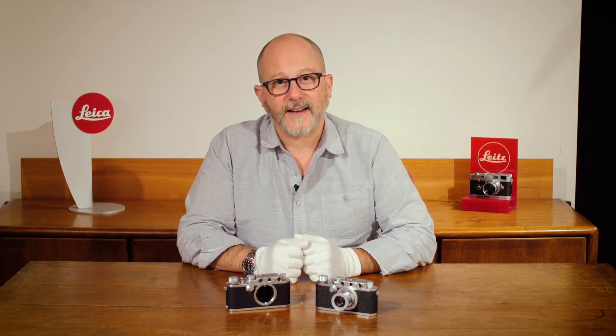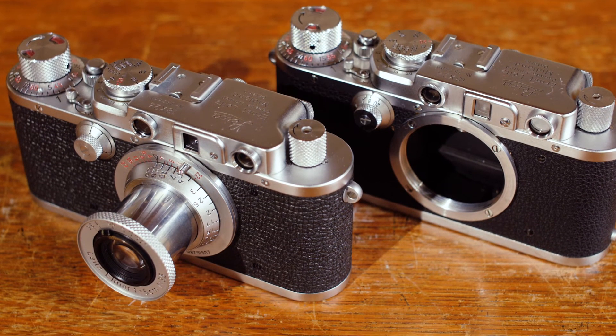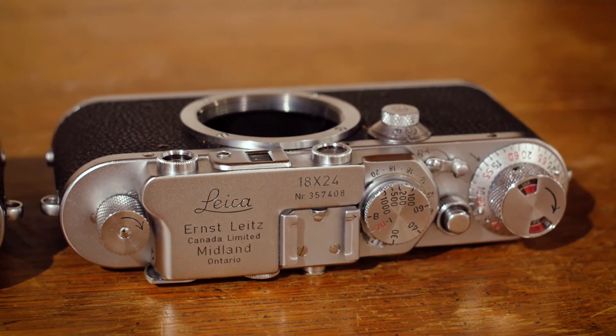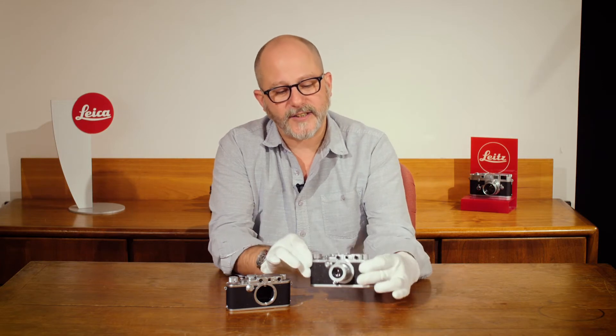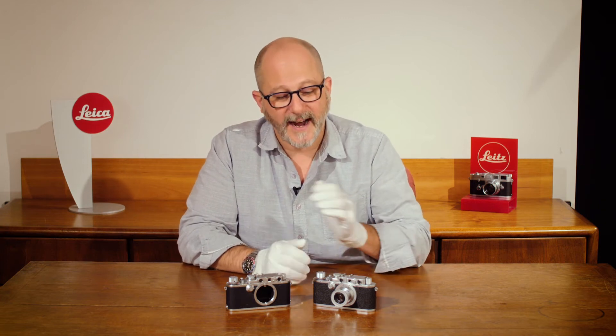We have two examples of a rarely found early Leica camera. The Leica 72 is a half-frame camera marked on its top plate 18 by 24, which is the size of the little half-frame negative that it takes. It's commonly known as the Leica 72 because you can get 72 frames out of a roll of 36 exposures, because it's a half-frame camera.